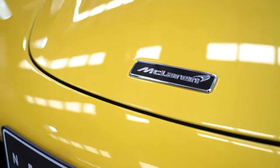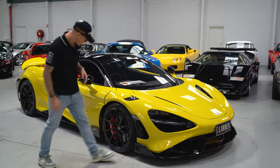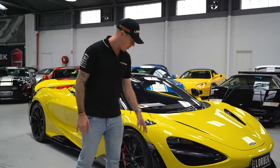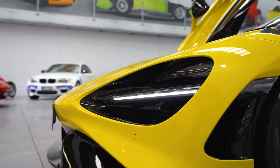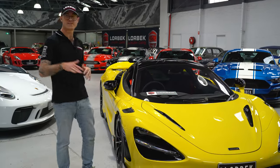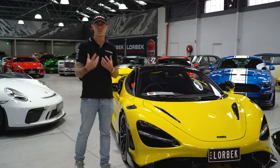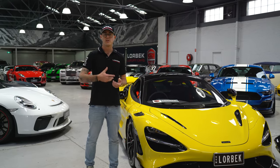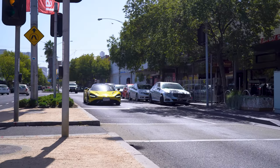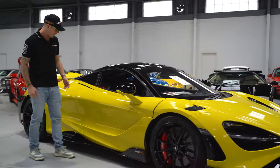Coming through the front end, it's got the black interior and Sicilian yellow exterior, which is such a cool color for this type of car. Don't get a boring color — let it stand out. We've got the black wheels, the carbon ceramic brakes, and the aerodynamic details are clear from the front end. The 765LT has 25% more downforce than the 720S, which already has a huge amount of downforce. That rear wing pops up and down, and having 25% more than that is super impressive.